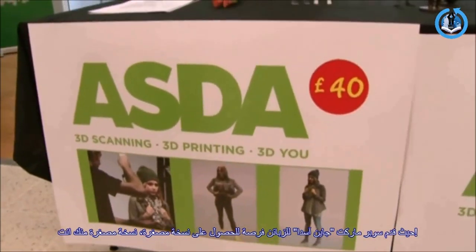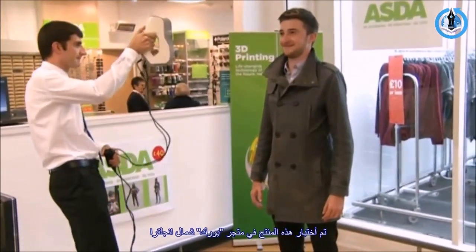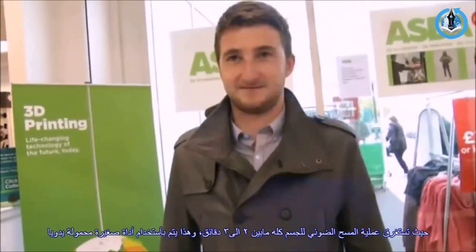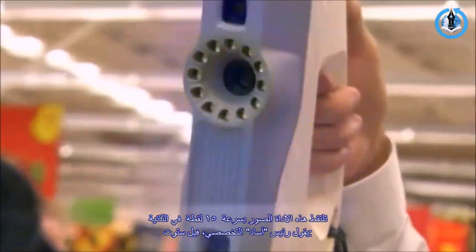Supermarket chain Asda is offering customers the chance to be scanned and turned into a 3D printed figurine, after beginning trials of the service at their York store in Northern England. Having your whole body scanned takes between 2 to 3 minutes, with a small handheld machine recording images at a speed of roughly 15 frames per second.